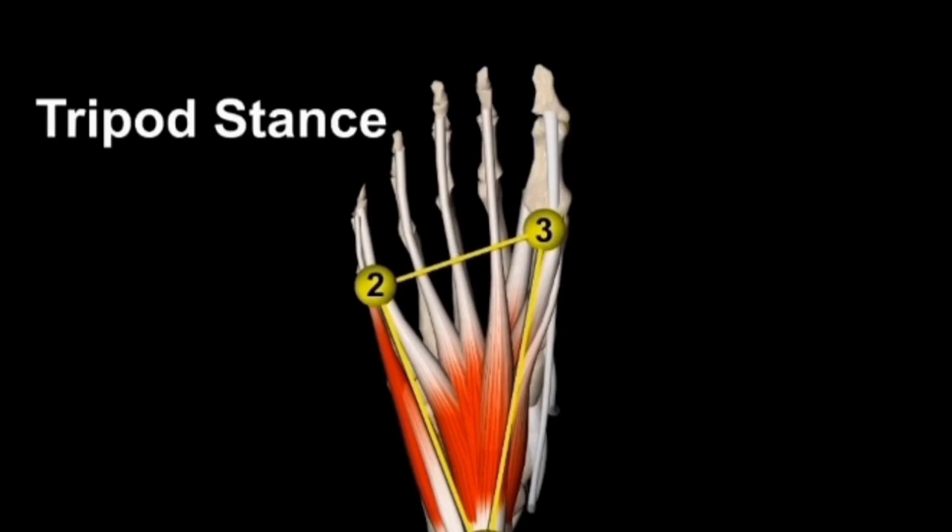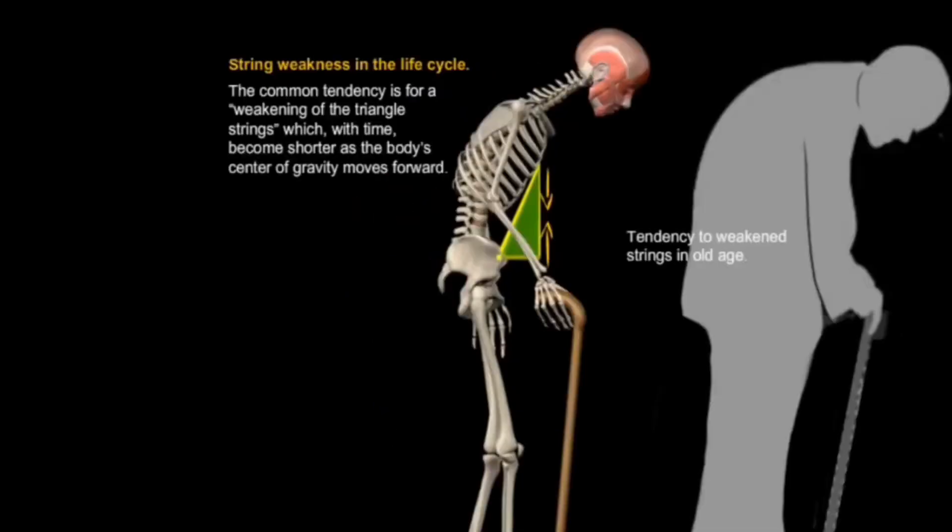Progressively in life, there is a common tendency for the weakening of these triangle strings or the collapse of the sides. With time, they will become shorter as the body's center of gravity moves forward, unless good visual cues and neurological connections are practiced throughout life, resulting in correct posture and improved health. We have all seen people in our lives with rounded forward shoulders and kyphosis of their back and neck.